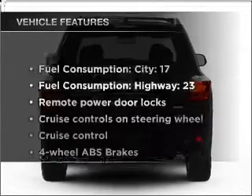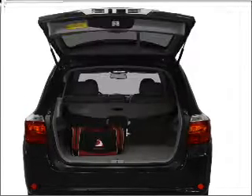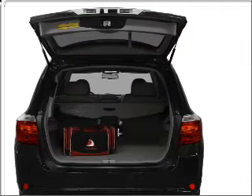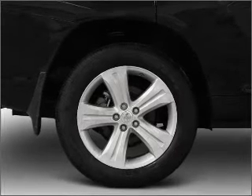With these notable features you won't want to miss out on the opportunity to own this amazing vehicle: air conditioning, power door locks, power windows, power steering, cruise control, power mirrors, an alarm system, and an AM FM stereo with a CD player.